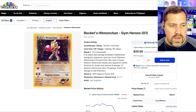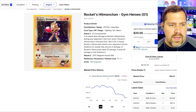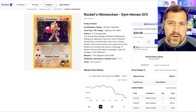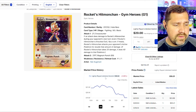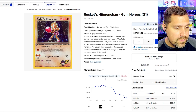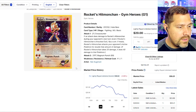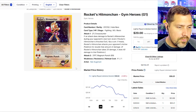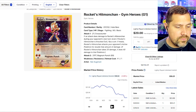For instance, Rocket's Hitmonchan. Most of them are going to be in the lightly played condition — that's probably a reasonable bracket to look at. Near Mint is very difficult to verify on TCG Player unless it's a really trusted seller, and the price goes up quite significantly by each condition category. Coming in the 10th spot is Rocket's Hitmonchan, and it looks like it's been on the decline for the past three months.